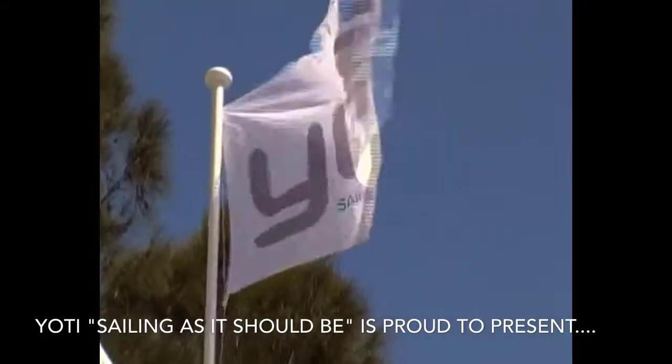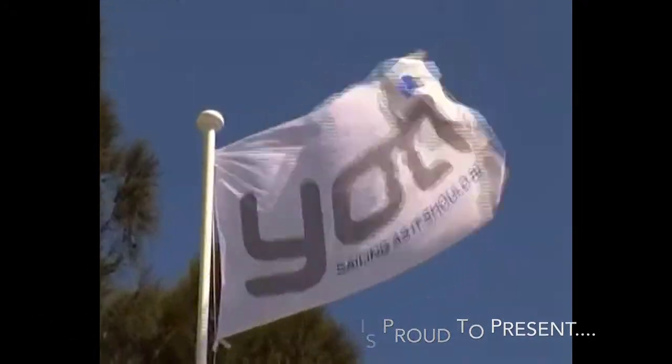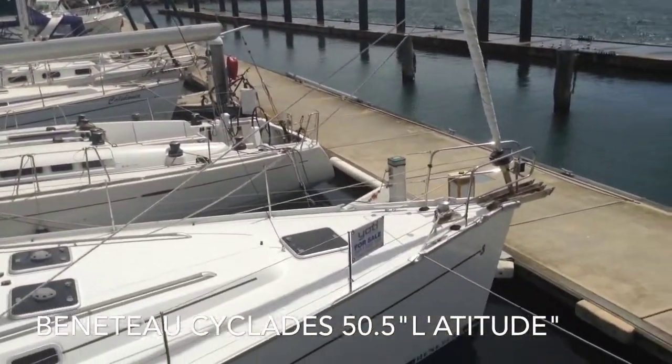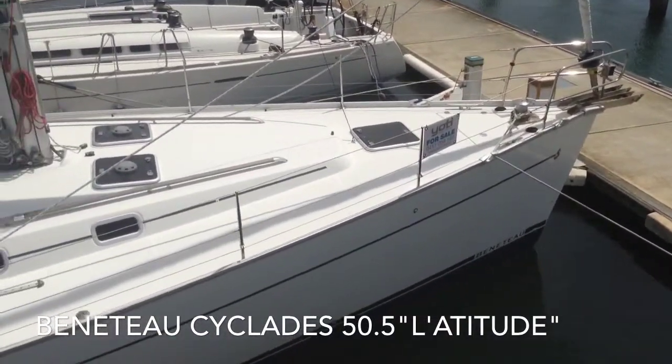Hello and welcome to Yachty. Today we're taking a look over something truly spectacular — it's a Beneteau Cyclades 50.5 called Latitude.